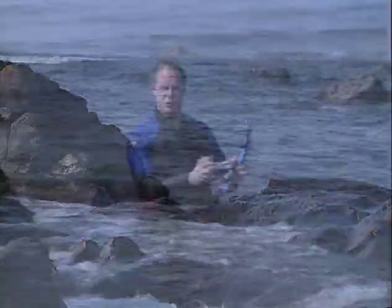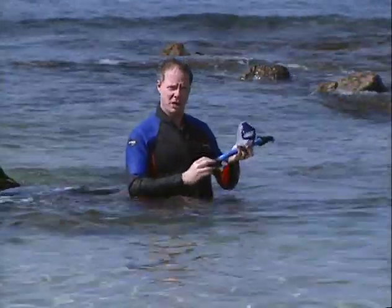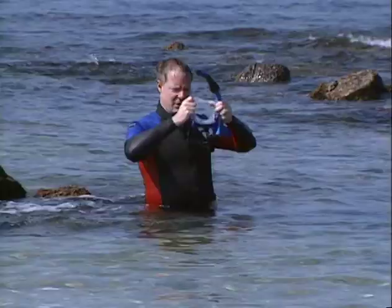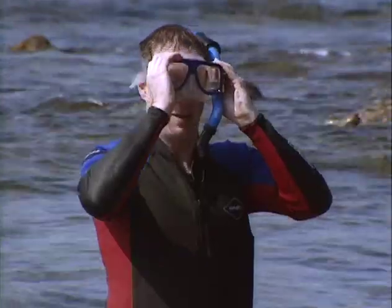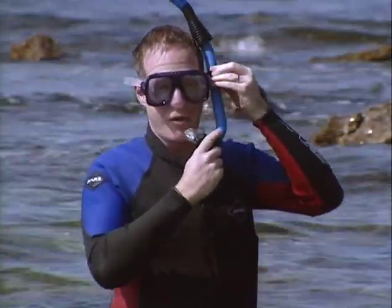Okay, well let's go snorkeling. I'm sure you understand the basic principles - you look through the mask, you breathe through the snorkel. But there are a few other tricks to it. Divers have techniques where they blow through their nose and let the water out at the bottom. But you don't need to worry about that when you're snorkeling because you can just roll on your back, take the snorkel out of your mouth, and clear the mask that way.